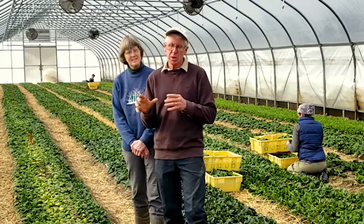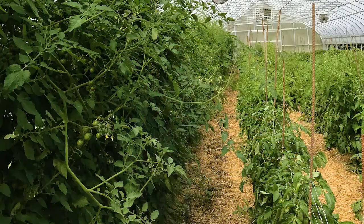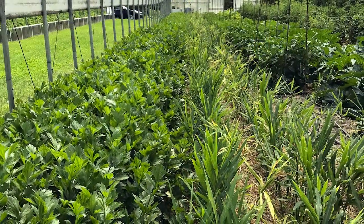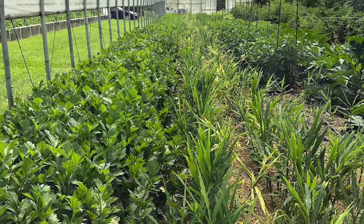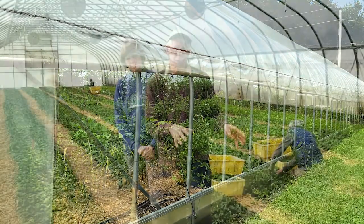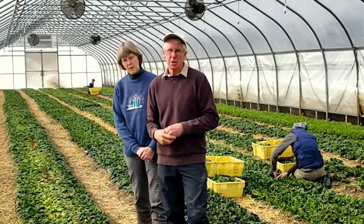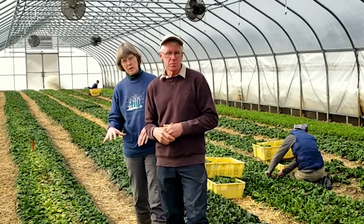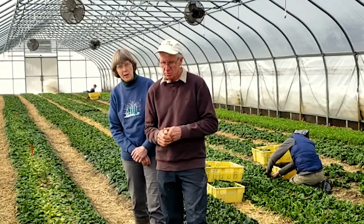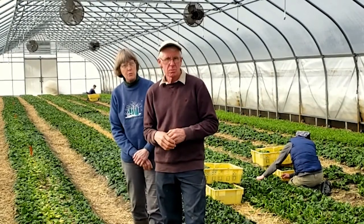We will plant one tunnel to tomatoes. The other tunnels will have cucumbers, zucchini, yellow squash, and then all the tunnels we let rest and just put in a cover crop. We're doing this rotation, so this is only spinach once every three years. We transition from our tunnels with all of the greens to our field greens in the spring, so we basically have greens year-round.